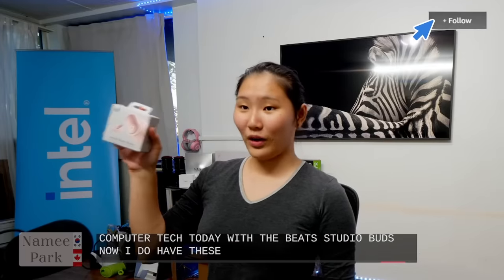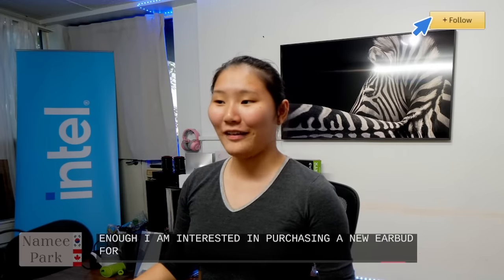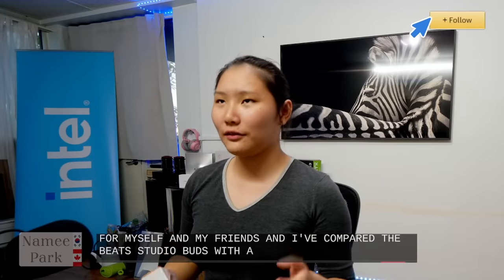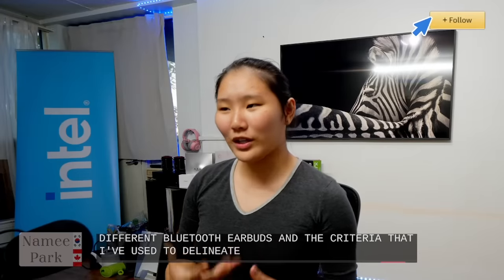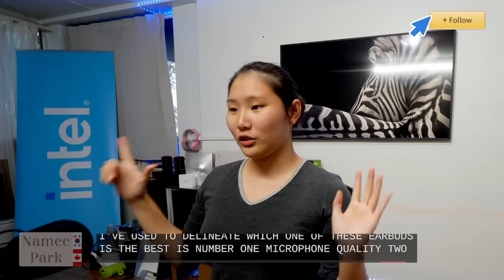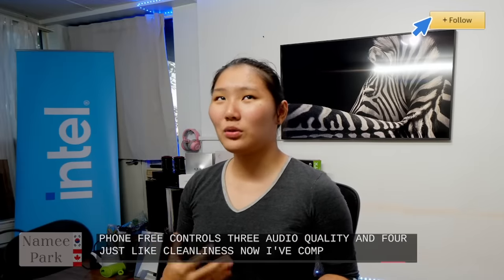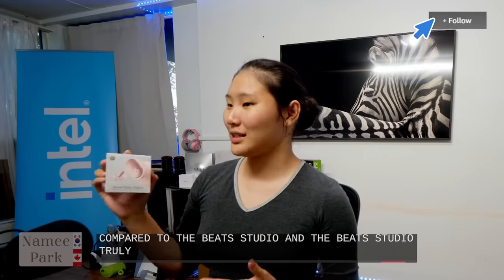I am interested in purchasing a new earbud for myself and my friend as a secret gift — I'm praying they haven't found this channel yet. I've compared the Beats Studio Buds with a variety of other Bluetooth earbuds using four criteria: microphone quality, phone-free controls, audio quality, and cleanliness. I've compared this with around nine other Bluetooth headphones, and the Beats Studio truly does come out on top.